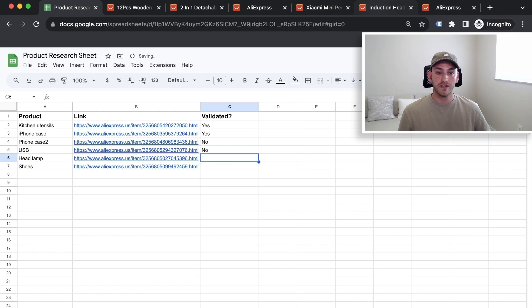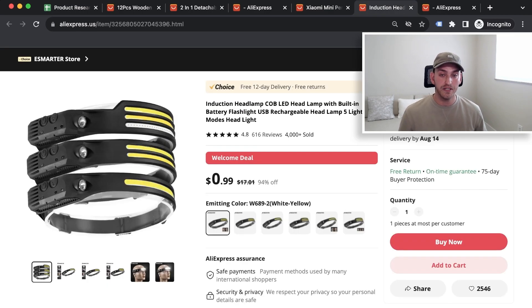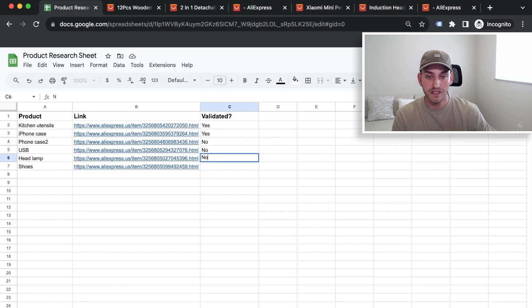Next, we have a headlamp. Same scenario — while this could be a good item to sell, you'd probably need a video to show how the lights work. We don't waste time with that. If the image isn't right, we don't test it. No one would know what this is just by looking at it on their feed.